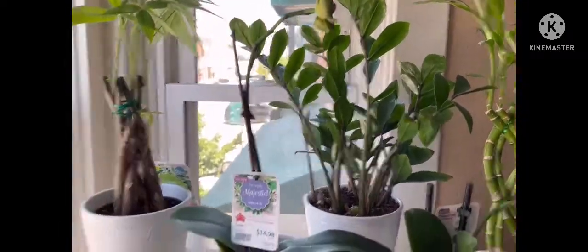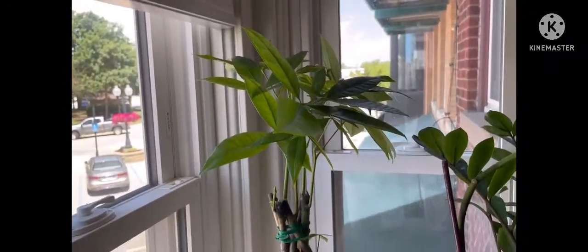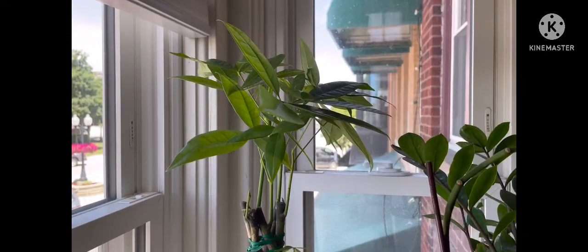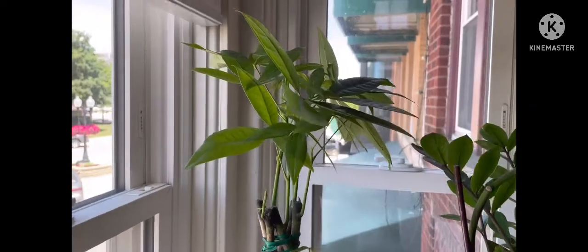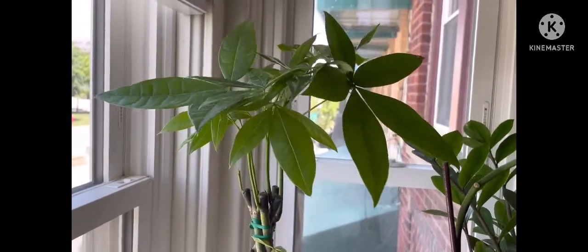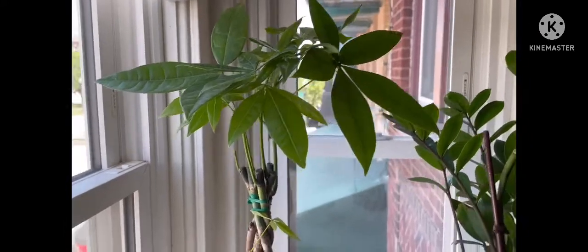I have my bamboo tree and it's getting better — they look nice. And then finally I found a money tree! This one is not for sale, and I was trying to look online for this kind of money tree, but I'm worried about the shipping and the price. When I went to Lowe's yesterday they had it for only about $15.